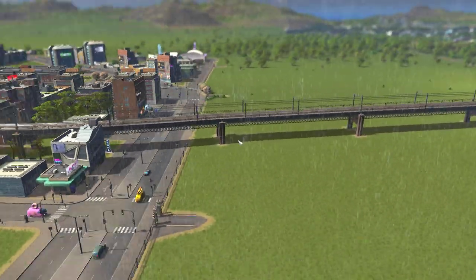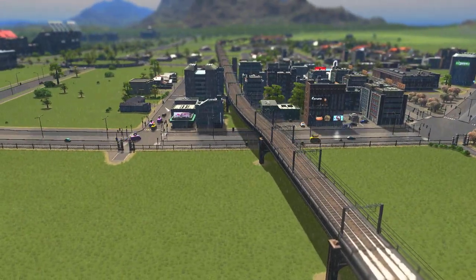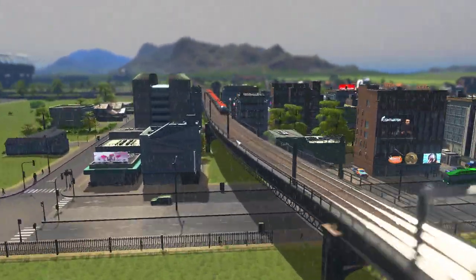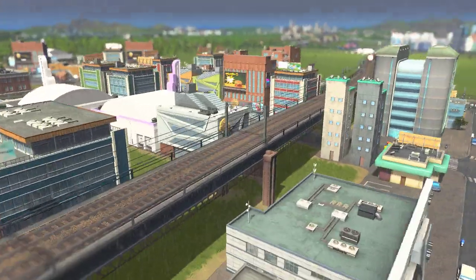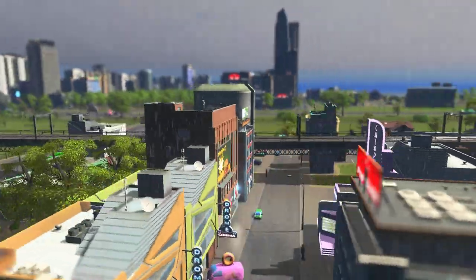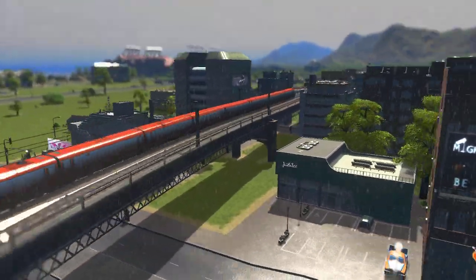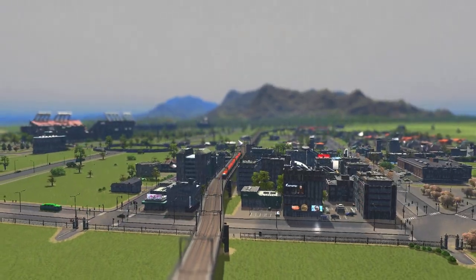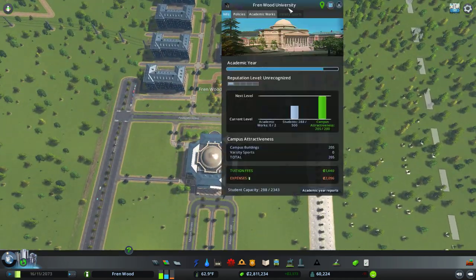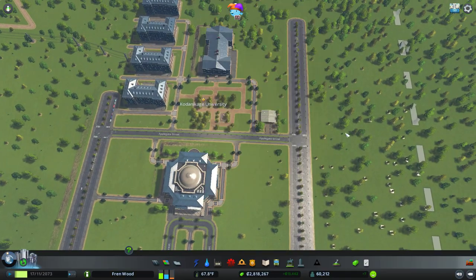He even suggested doing tunnels under them or bridges over them, but because we're trying to keep this area quite dense, I wanted a bridge to flow between the buildings. I think it looks okay. As a thank you for your suggestion, this university is going to be named after you — there you go!